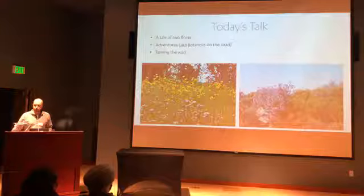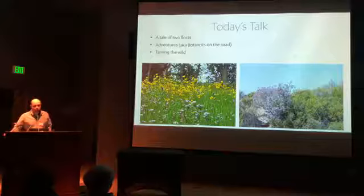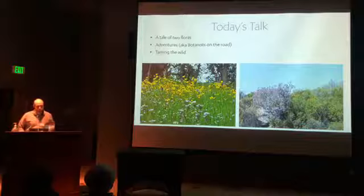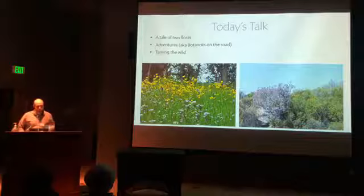I want to give a little behind-the-scenes peek of what it's like to be a botanist on the road, and then ask: why do we travel as botanists and horticulturists out into natural areas? I'm entitling that section 'Taming the Wild,' and it will have some historical perspective on my current and former job.